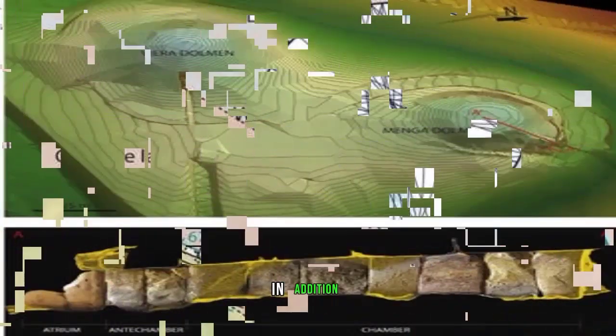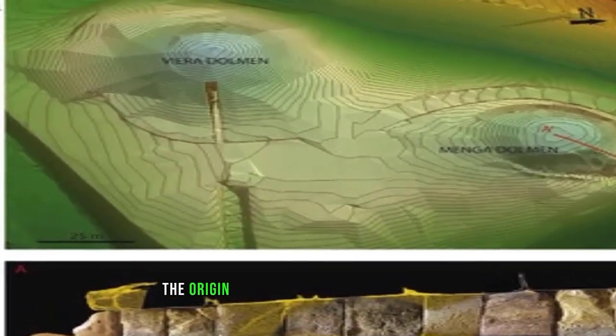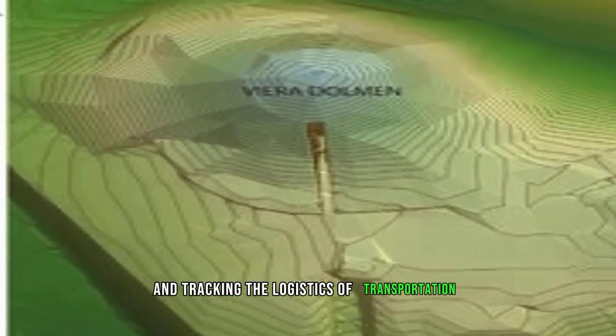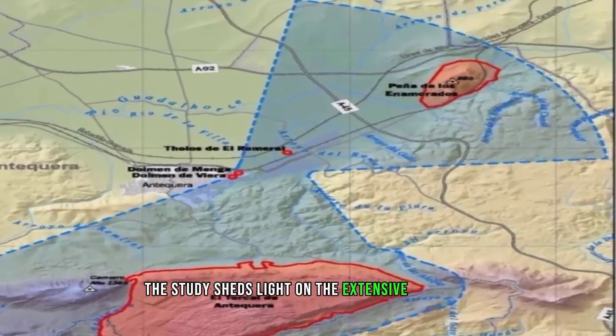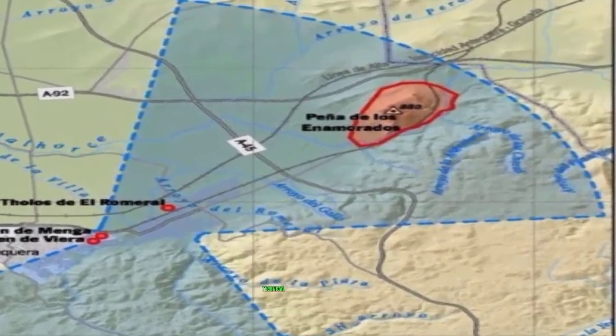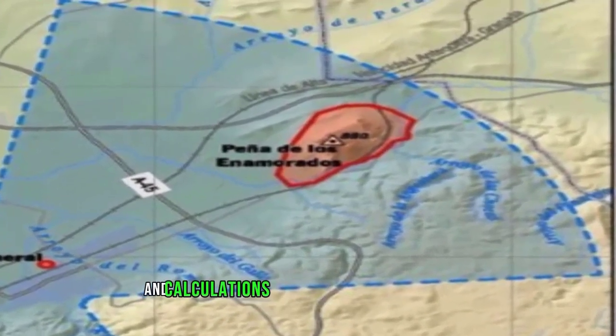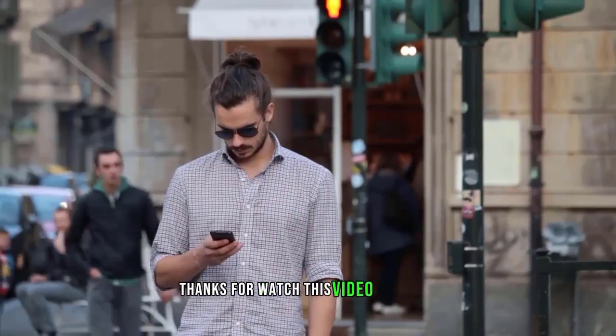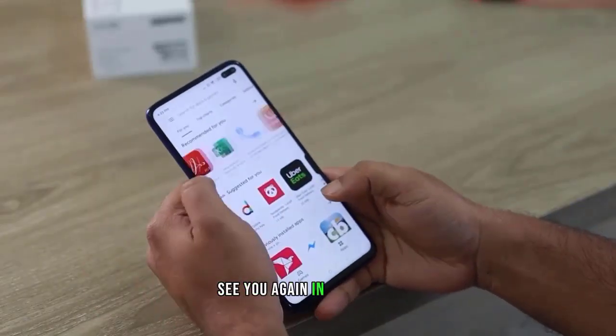In addition to pinpointing the origin of the Cerro de la Cruz quarries and tracking the logistics of transportation, the study sheds light on the extensive planning, labor coordination, technical expertise, and calculations that went into building Menga. Thanks for watching.